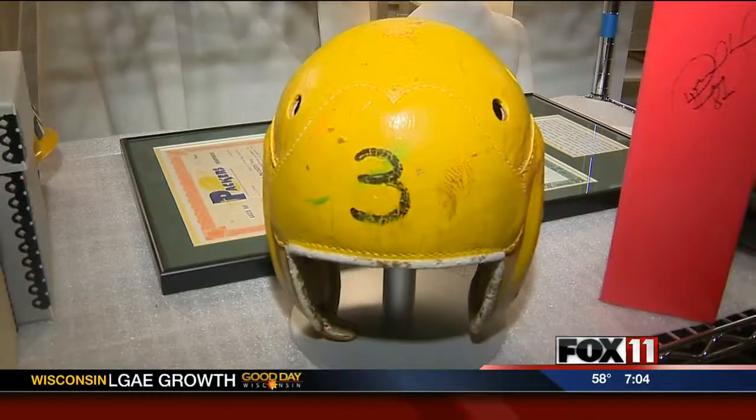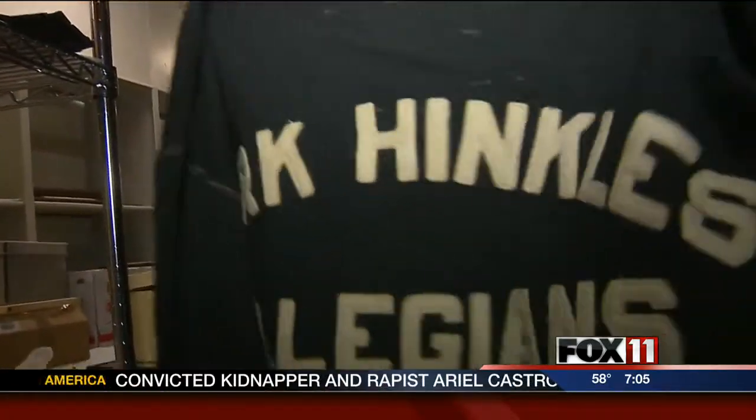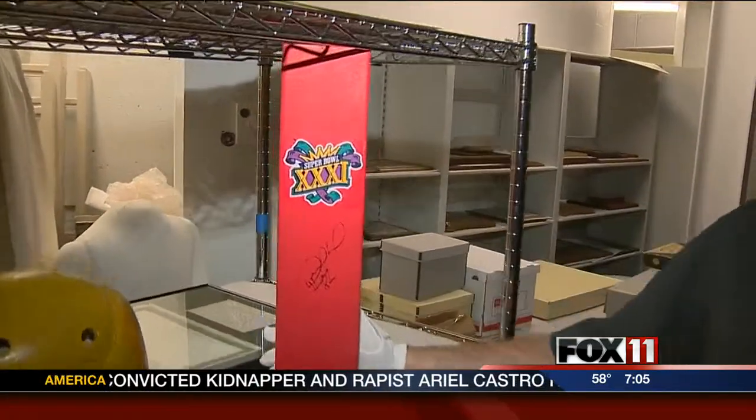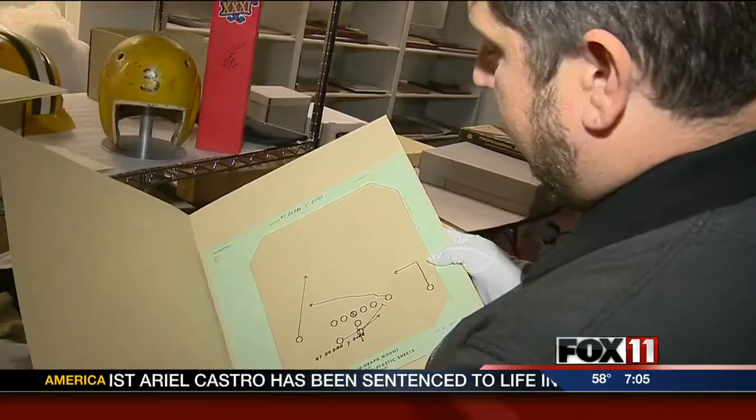Well, this is our what we call our three-dimensional archive, where we keep all our artifacts, all the equipment, all the memorabilia. This is Tony Canadeo's helmet. Clark Hinkle's collegiate sweater. This is a pylon from Super Bowl 31. Sterling Sharpe's gloves. Vince Lombardi's play sheets.